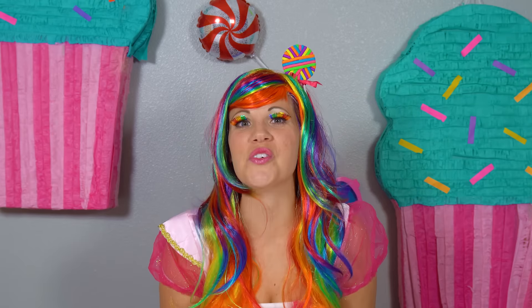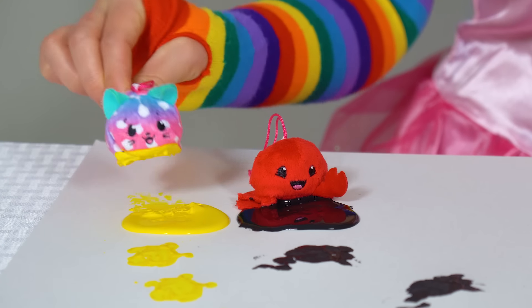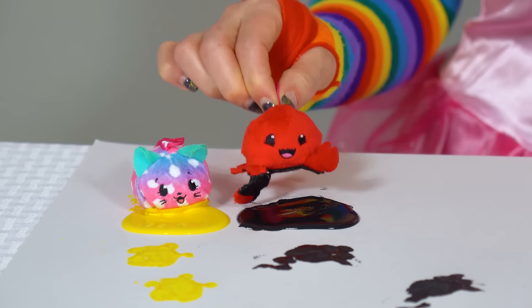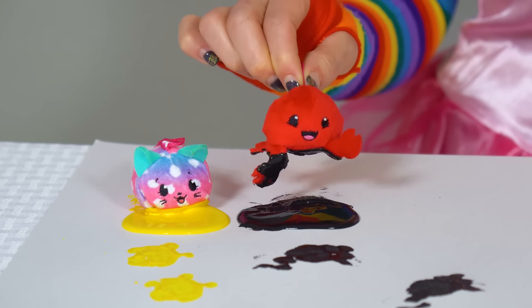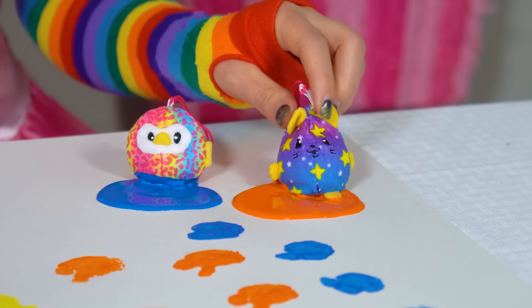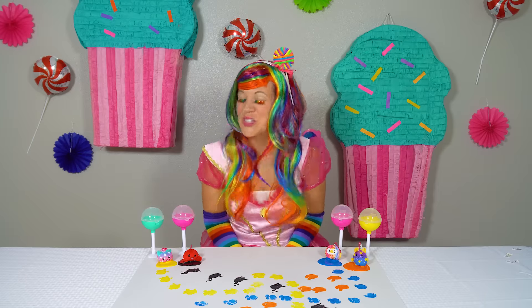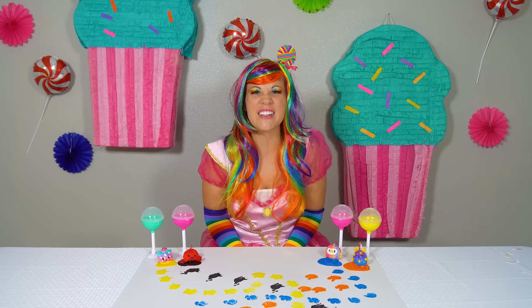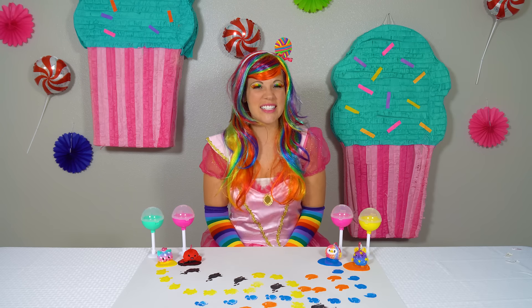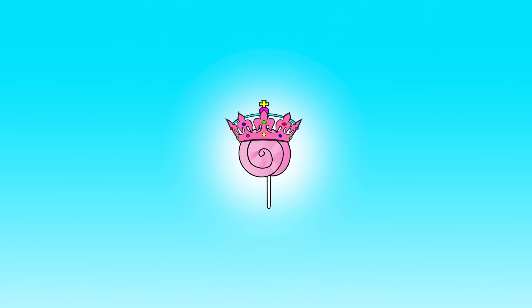Now let's review the colors we learned today. Kimmy the Cat taught us the color yellow. And Moolie the Crab taught us the color black. And Beeps the Owl taught us the color blue. And Squeaks the Mouse taught us the color orange. Thank you so much, Pikmi Pops, for helping us learn our colors. I had so much fun with you. See you next time.